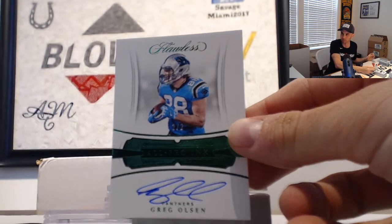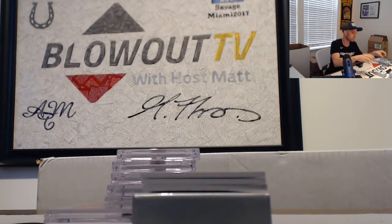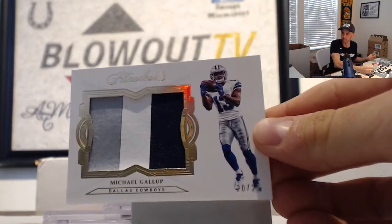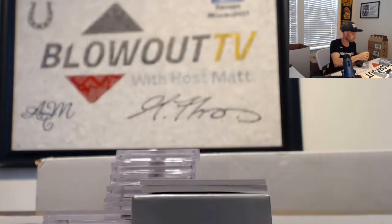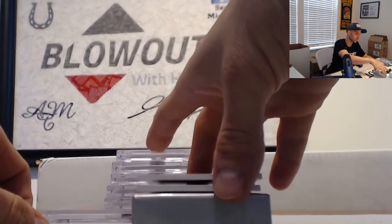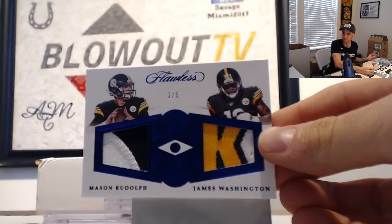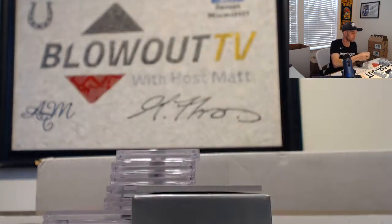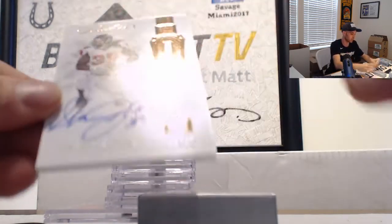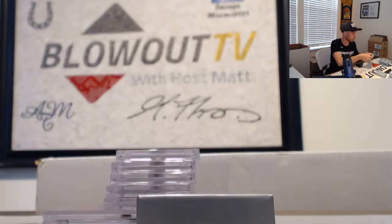Greg Olson, two of two, emerald autograph. Michael Gallup, 20 of 25, jumbo patch — three colors. Rookie dual patch, three of five, Mason Rudolph and James Washington. And a great signatures — number three of 10, Steven Jackson. Round out inner box number two.